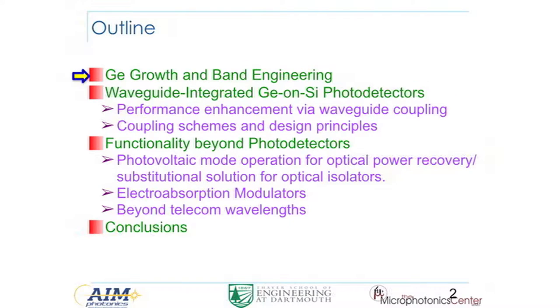In this talk, I'm going to start with the basics about germanium growth on silicon and band engineering — basically why it's good for light absorption in photodetectors and some other functionalities. We'll then show that waveguide integration is not just a requirement for making an integrated photonic circuit, but also enhances the performance of detectors themselves. You can get higher bandwidth, higher efficiency, and lower dark current with waveguide integration. We'll then cover different waveguide coupling schemes and functionality beyond detectors.